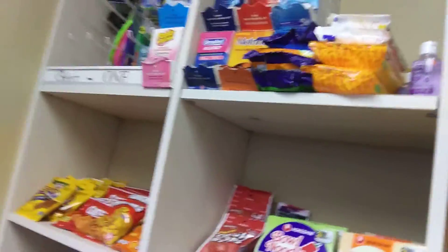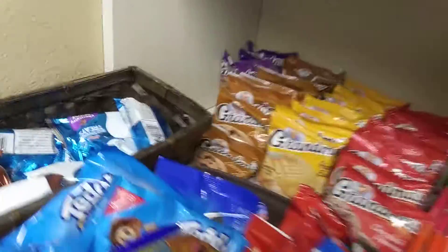They also have some beauty products, first aid stuff, and a bunch of other things. They even have chocolate chip cookies. They even have chips.